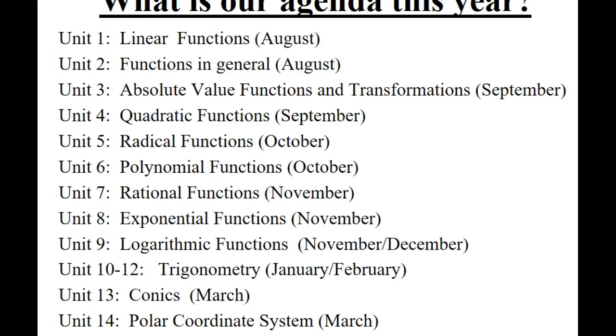You guys have the outline in front of you. As you can see: linear functions, absolute value functions, quadratics, polynomials, rational, exponential — all that stuff is old material. That doesn't mean I won't be sharing some new topics within those, because we will. In particular, I'm going to give them a little more of a calculus bent, getting you used to calculus language, but a lot of it is review.